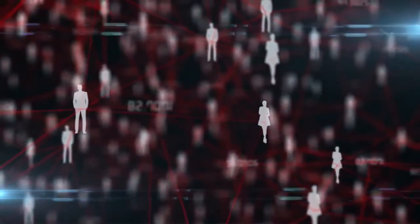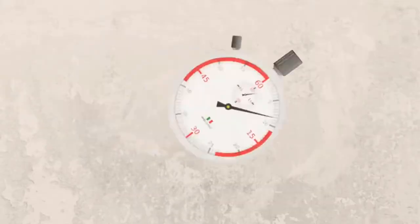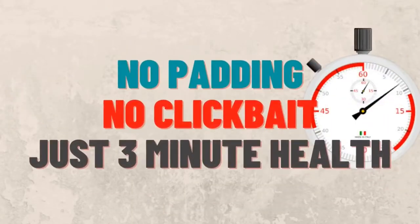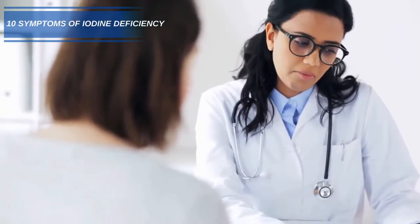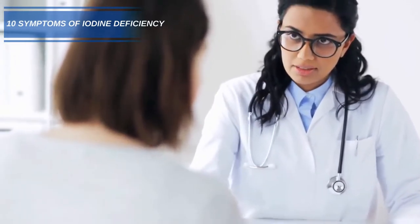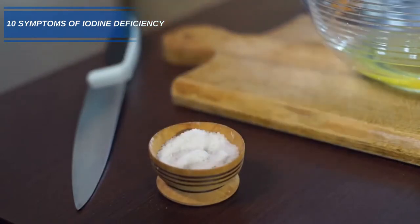It's estimated that iodine deficiency affects 30% of the population worldwide. Deficiency can affect the production of growth hormones, which in turn can go on to cause serious health problems. Hi and welcome to 3-Minute Health. Today we have a list of the 10 most common symptoms that can occur from a lack of adequate iodine. Although iodine can be found in a wide variety of foods, many people still suffer with deficiency.